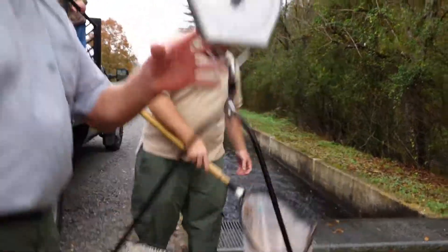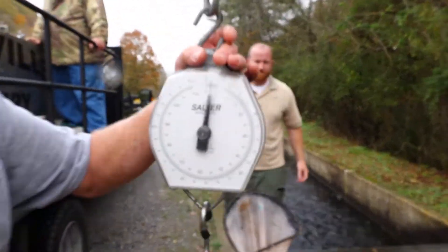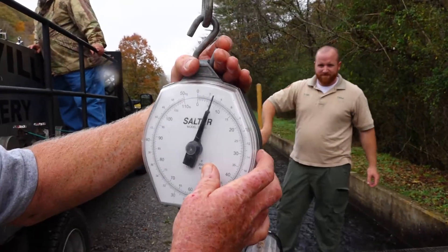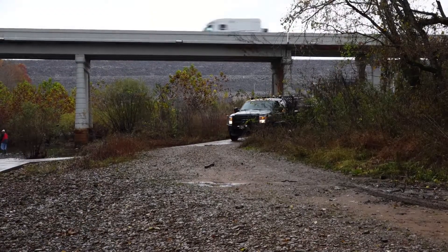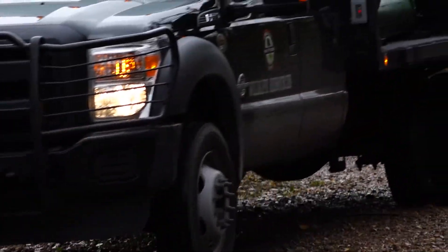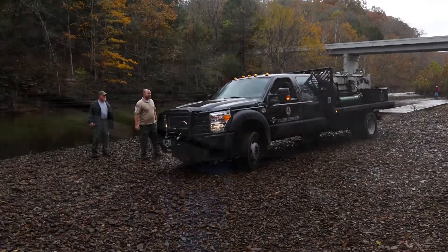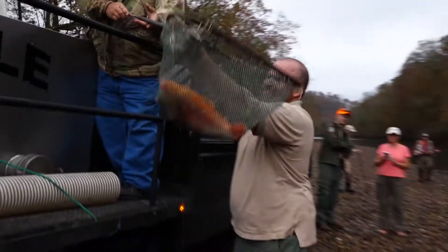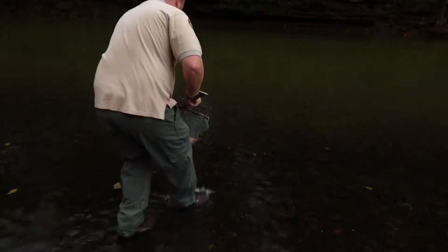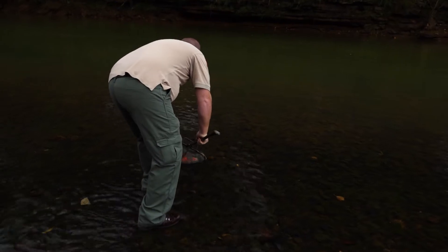Today we're going to take ten of the albinos and put them in the Elk River tailwaters below. We'll put approximately six in at the Highway 50 bridge access and then approximately two miles downstream — they call it the cabin site — we'll put four in there. So a total of ten of these golden trout in the tailwater today.